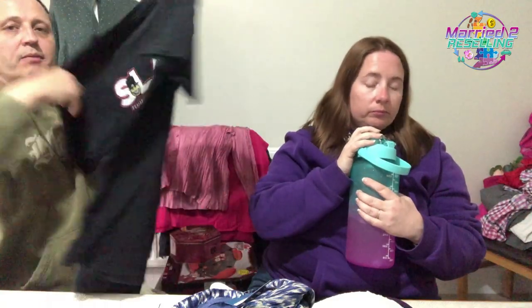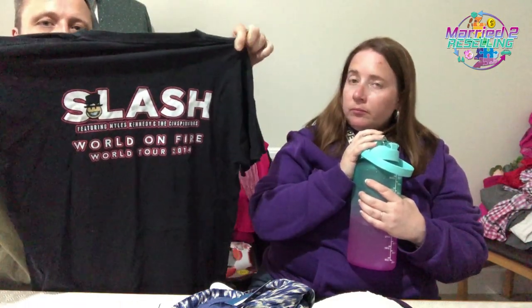Next item from the lucky dip is a Slash t-shirt — Slash featuring Myles Kennedy and the Conspirators, World on Fire World Tour 2014. It's on a Gildan tag with double stitching. We're big Guns N' Roses and Slash fans — we've actually seen Slash live.